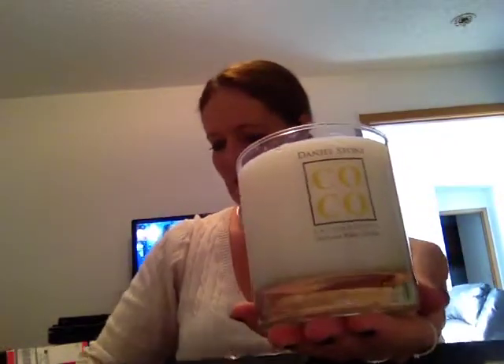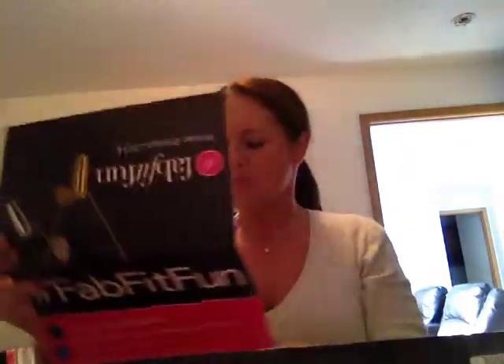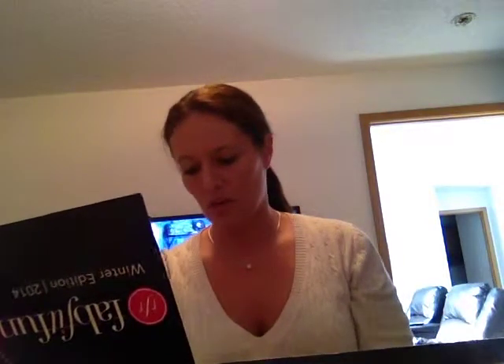That feels very good. I love that. It's made with coconut wax and it smells very, very good. According to the card that came in the box, the retail value of the total box comes to $383.59, and I got it for $25. You cannot beat that — it is like a fabulous, fabulous box.